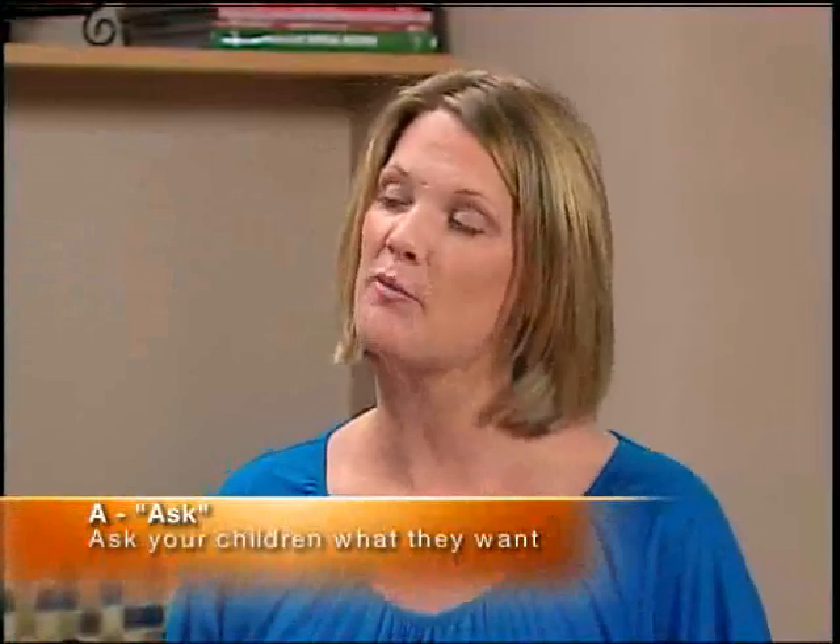It can be a whole lot easier if you use the ABC method. The A stands for Ask — inviting your child to help plan and prepare his or her lunch is the best way to make sure it doesn't end up in the garbage. For example, ask Daniela what she wants to eat and she'll say chocolate.